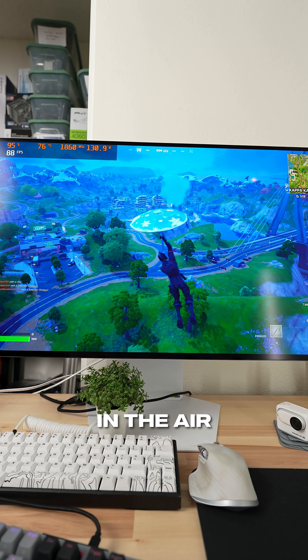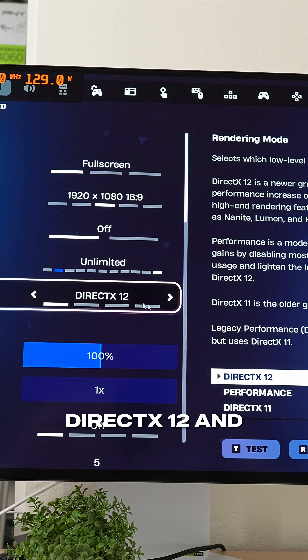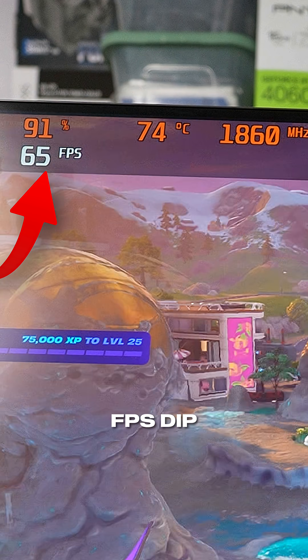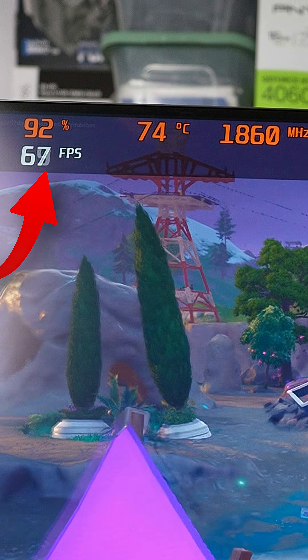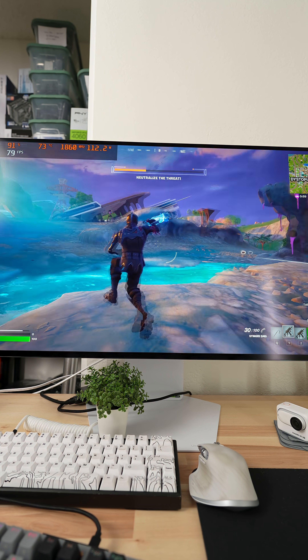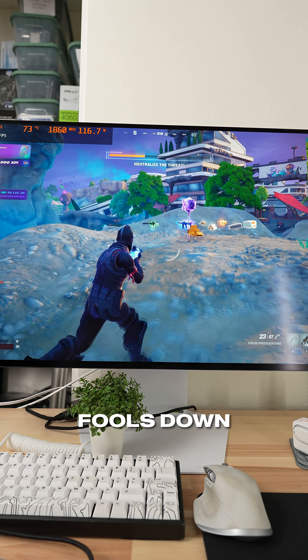Fortnite is running around 80 FPS. The settings are at 1080p, DirectX 12, and the high settings preset. I haven't seen the FPS dip below 60 once, and right now we're in a more intense area — just flew into a new spot. Can easily blast some fools down.